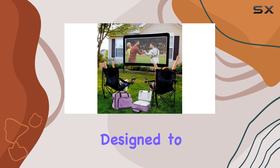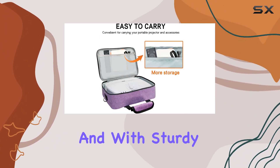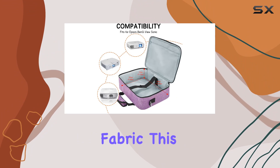Measuring at 14 by 11 by 4.25 inches, this bag is designed to fit popular projector models from brands like Epson, BenQ, and ViewSonic. With sturdy handles and a detachable shoulder strap, it's easy to carry wherever you go.